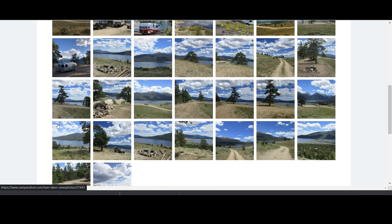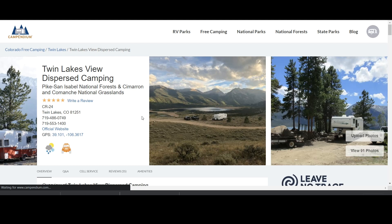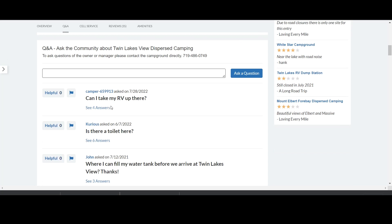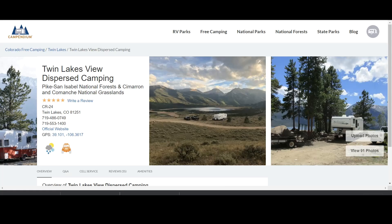If I go back to the listing and scroll down, I can see the overview, the last price paid, longest RV reported — all good stuff to know. The pad type is dirt. Here are the months that it is open seasonally, the elevation, maximum stay, and whether or not tent camping is allowed. Here's the map. The Q&A section is very handy — this one says, can I take my RV up there? And if you click on it, here's a very recent answer that says absolutely, I've seen every type of RV parked in various locations. Good to know.